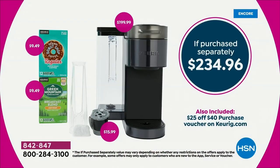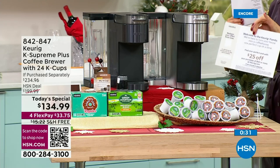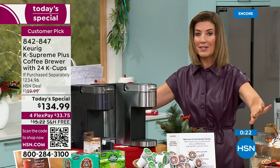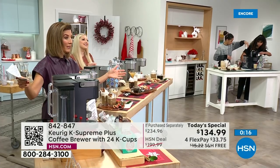No one else has this price — it's the lowest you'll find anywhere. This coffee maker is $199 everywhere, and we're giving you that plus so much more: the coffee, the K-cup, and a coupon worth $25 for more coffee online. It's on FlexPay with free shipping right now. When they're gone, they're gone — tomorrow the price goes back up.